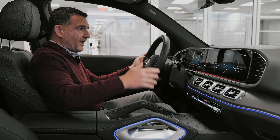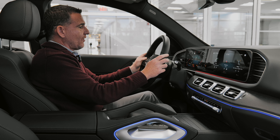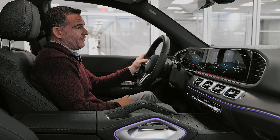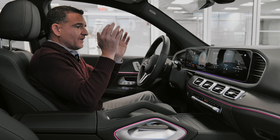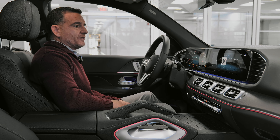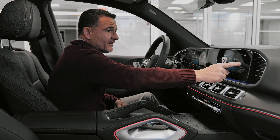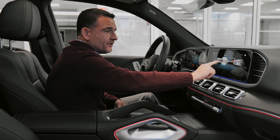You can use the center control pad or the main screens to customize the display — tons of customization here. A lot of people love the map right there, or you can free up your screen for radio. Everything, if you're familiar with Mercedes, is still on the carousel, so here's your carousel of channels.